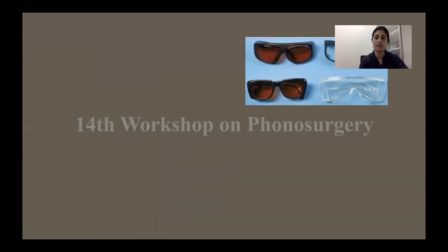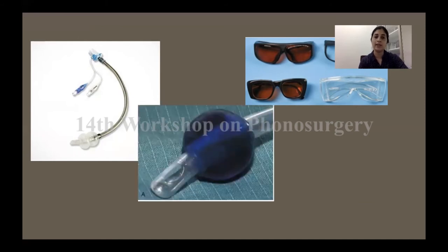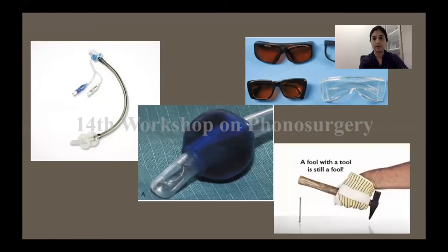These are some of the laser protective glasses available — the coloured ones are for the potassium titanyl phosphate lasers. These are the laser-safe tubes which have a double cuff so that if you injure one cuff the other will still allow you to carry on your surgery. We like to fill the cuff with methylene blue so that if the cuff is inadvertently burst, the blue liquid seeping into the field gives you an indication that you've had a laser hit there. Ultimately, it is more important who is using the laser than what settings are used.